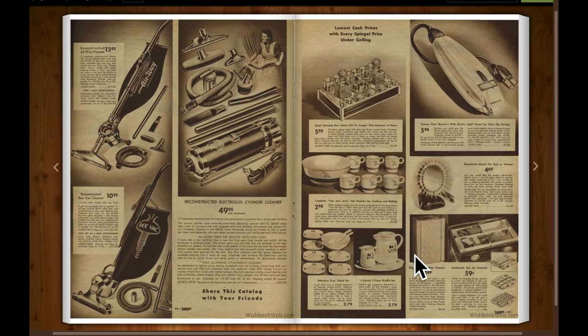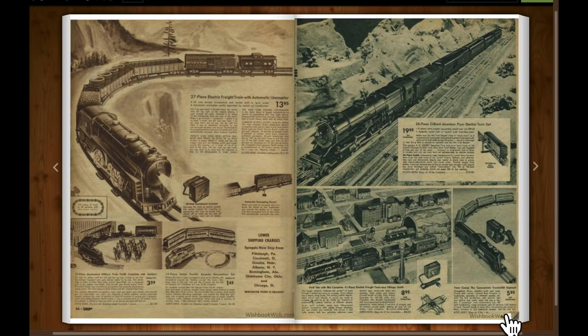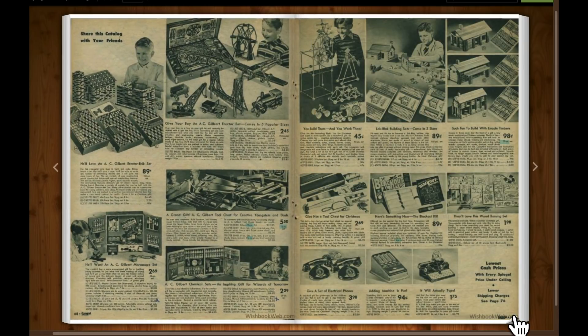Now we get to the good stuff. A 27-piece electric freight train. There's the classic Erector Set for $2.45. Lincoln Logs — in this catalog they're called Lincoln Timbers.